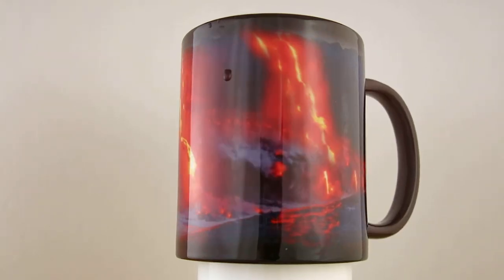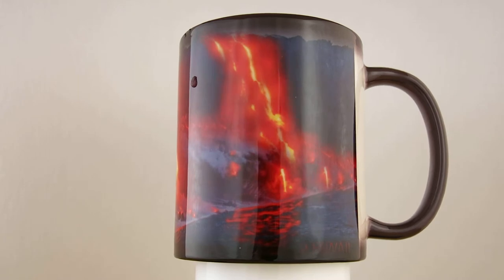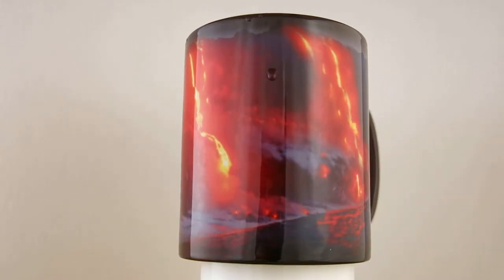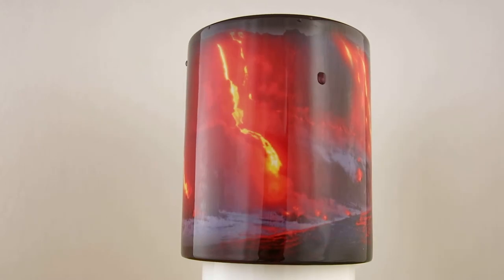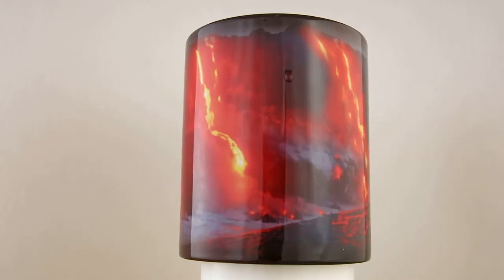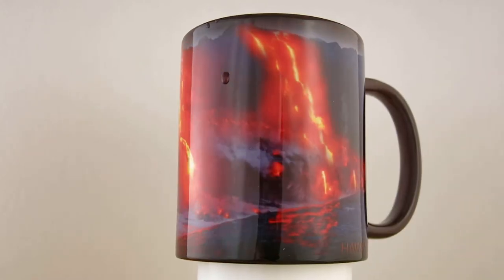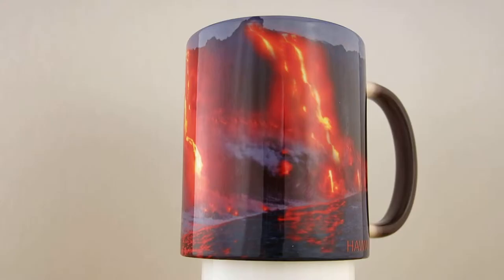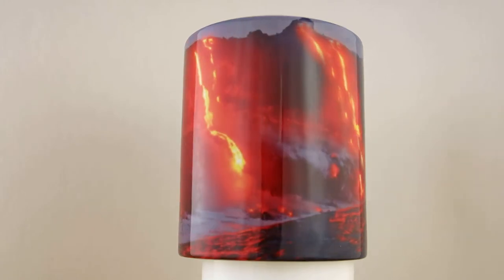This one is also an ocean entry. My number two mug was an ocean entry, but this one is very different in that the lava is actually starting and coming down the pali, or the cliff, and going the whole way down into the ocean. Notice there's even a beautiful reflection of the lava in the blue water.